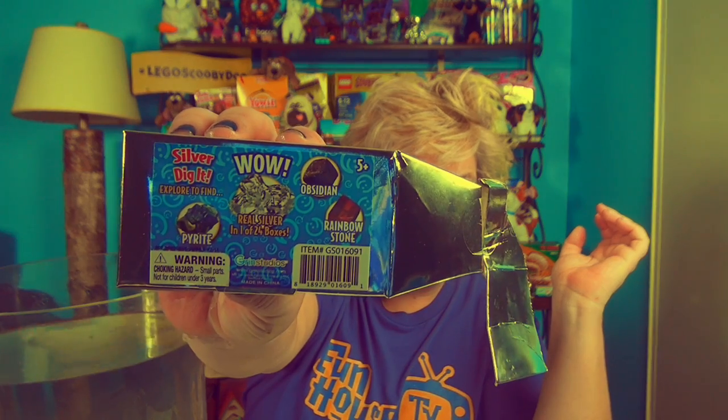The water is turning this amazing glittery color. We found a black stone — where's the silver? So on the back of the silver one you can find: obsidian, a rainbow stone, and a piece of pyrite. Pyrite looks black in the camera but it's actually kind of green-looking, believe it or not. I've opened up so many different diggets and digging kits I don't even know anymore.